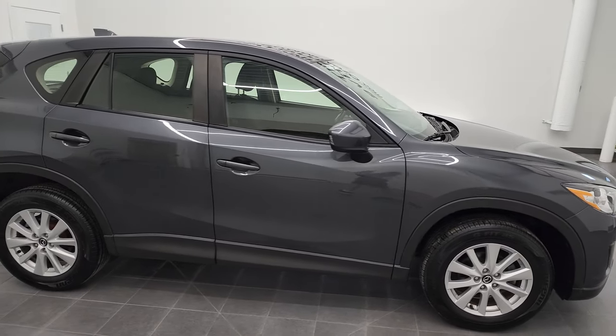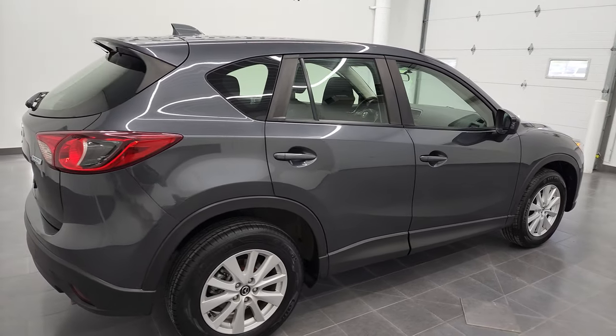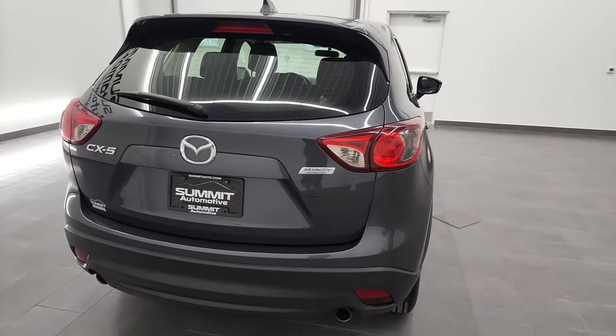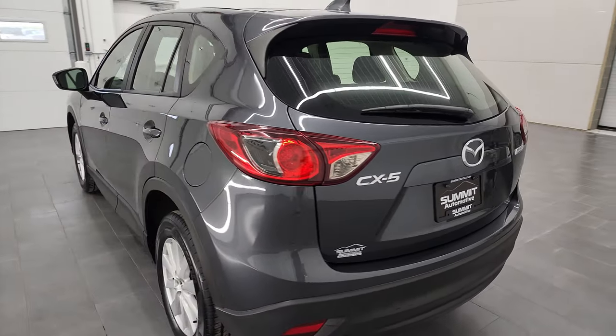Hey, this is Brett and this 2014 Mazda CX-5 is stock number 12624ZB. I'm here at Summit Automotive in Fond du Lac, Wisconsin, your new and used SUV headquarters.